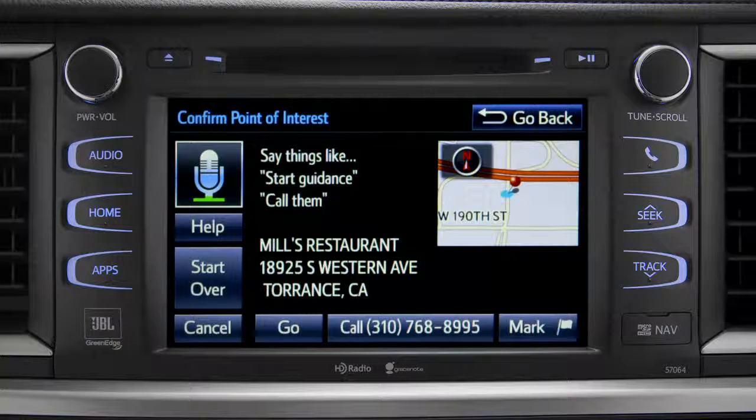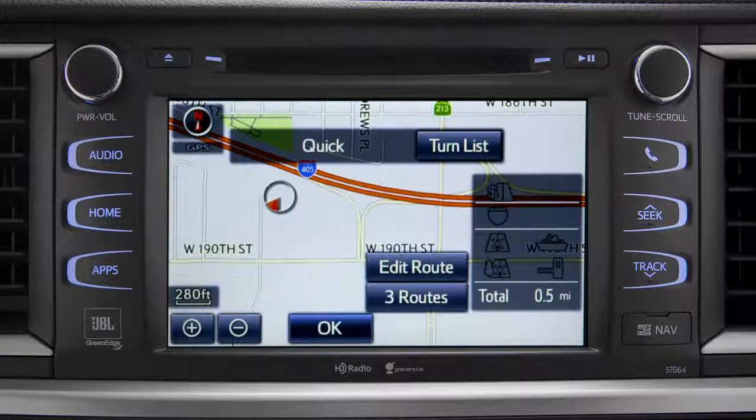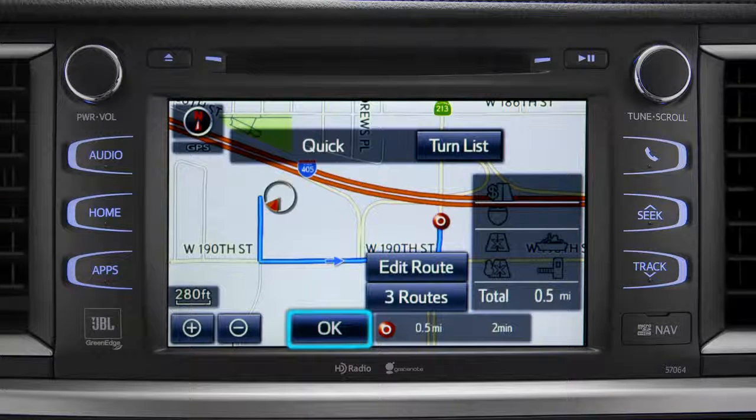Go there. Navigating to Mill's Restaurant. Tap OK to begin turn-by-turn directions.